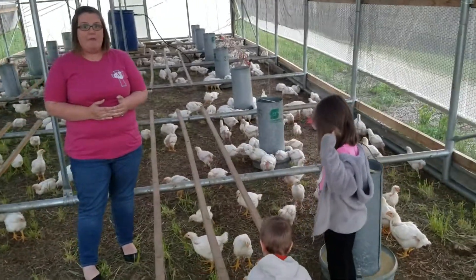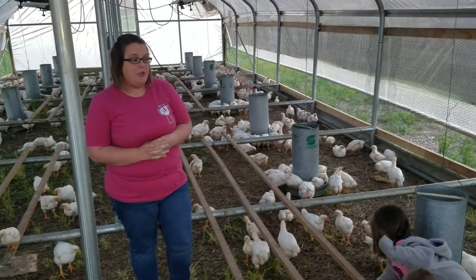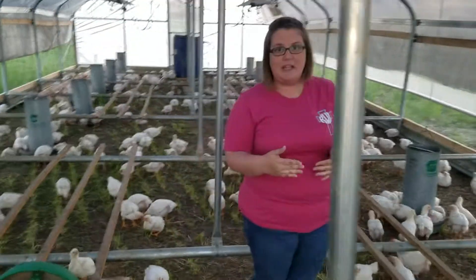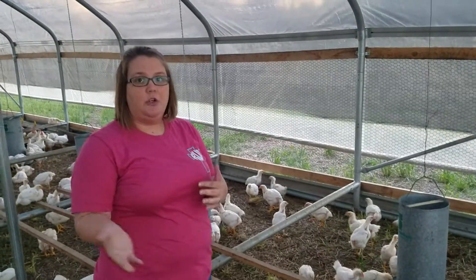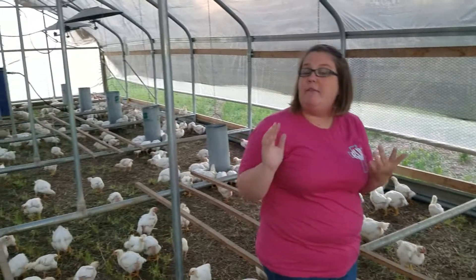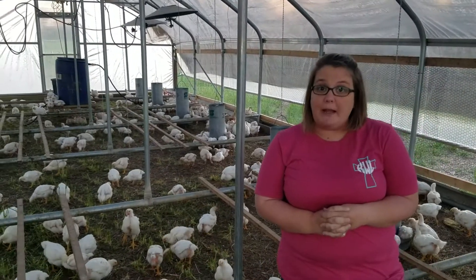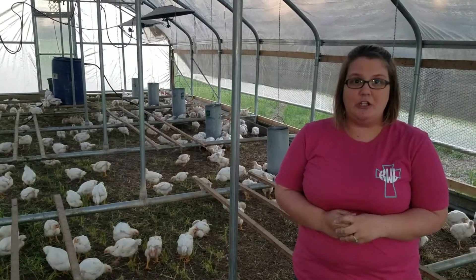We will only be offering whole broilers. So what we'll do is, when we process, we'll have a certain day that you come out to pick up and you'll come and get it. This is a good way if you want to cut them up yourselves. It will save you a little bit of money, and it will help us out in the long run too.